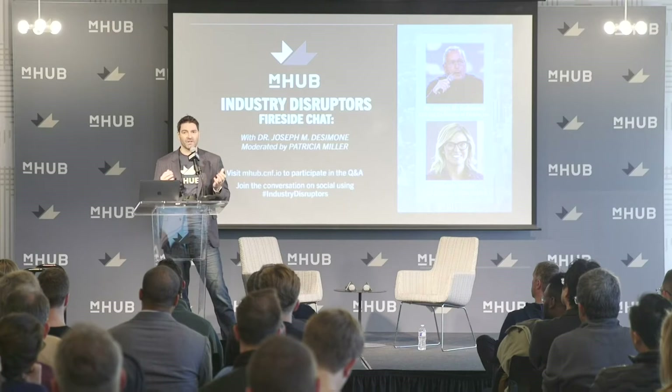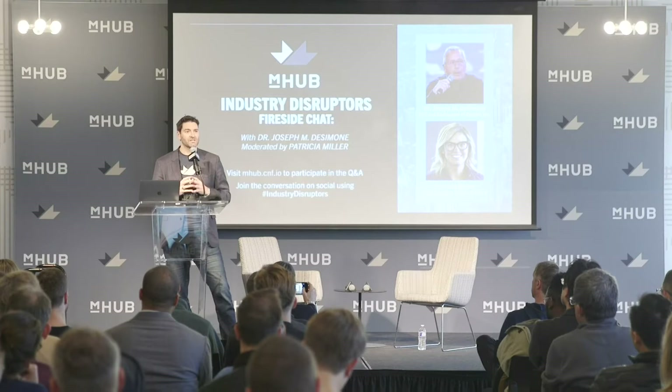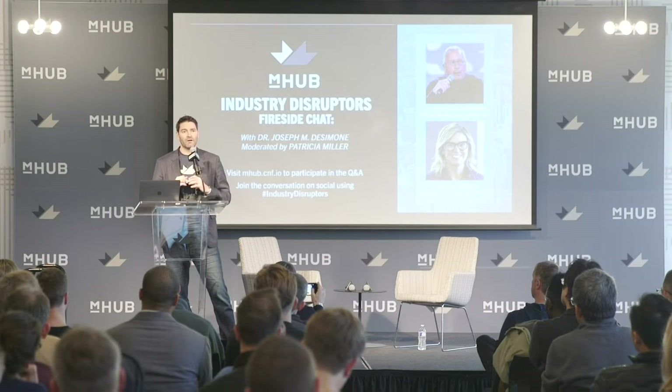A lot has been done in additive manufacturing since — there are over seven or eight different manufacturing processes that involve additive manufacturing. Tonight we're going to hear about the latest, most disruptive technology that is a hundred times faster than other technologies — so fast it can be used in manufacturing processes for custom 3D printed parts. We're going to hear from Dr. Joseph DeSimone, CEO and co-founder of Carbon.